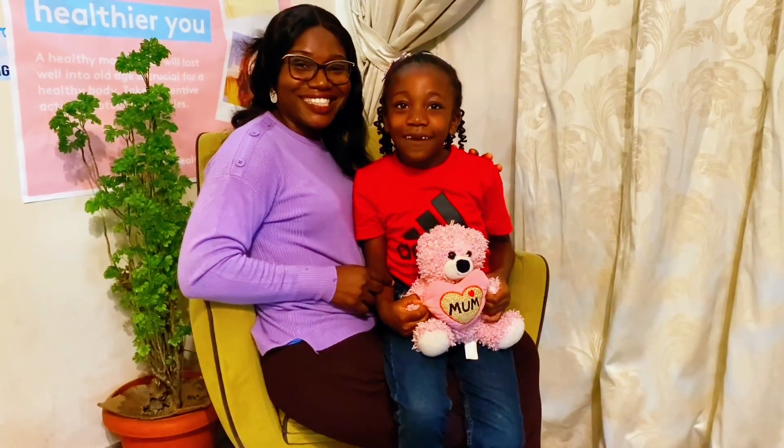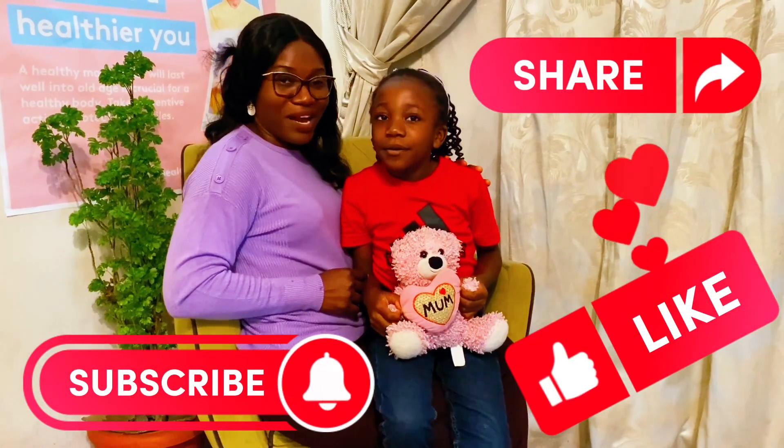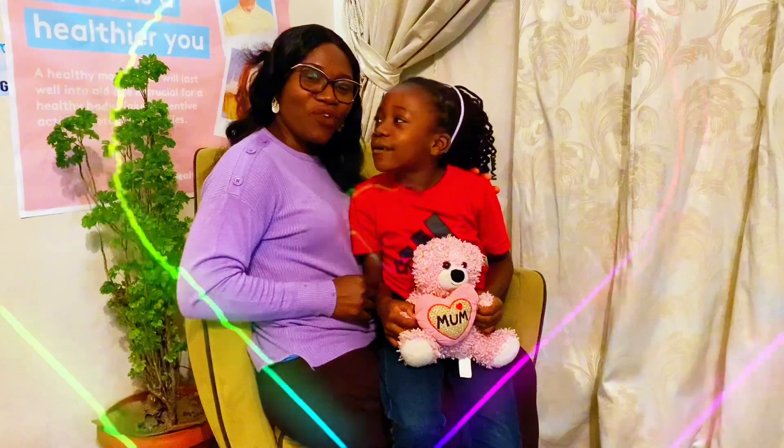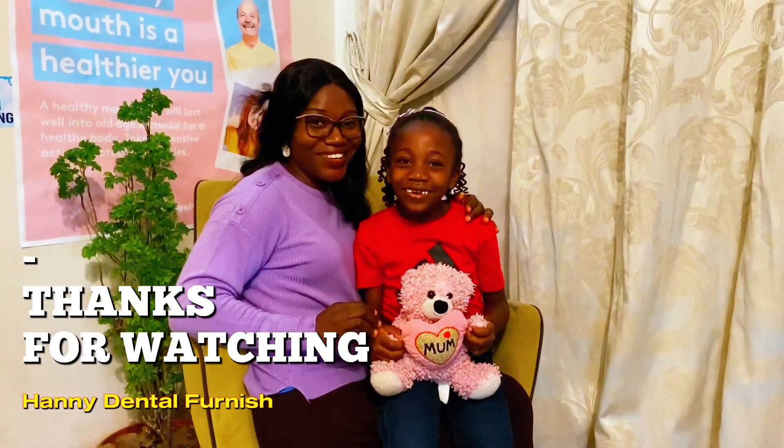Please subscribe, like, and share our video. We're proud of you, Matt. For a lifetime of confidence. Smile. Thank you.